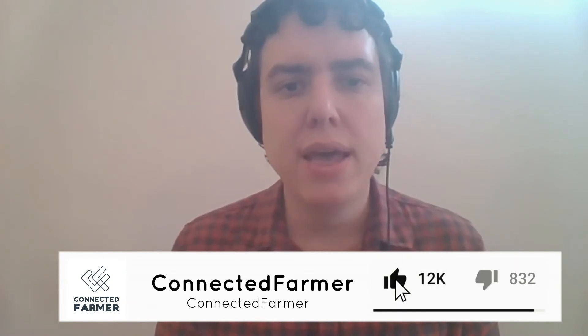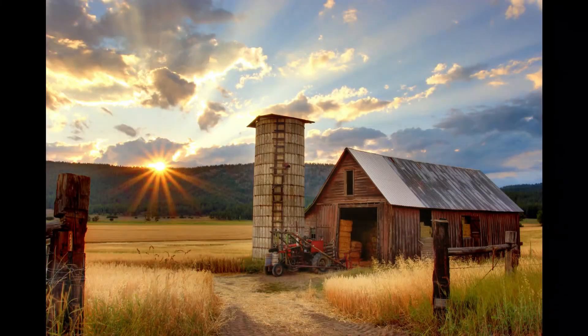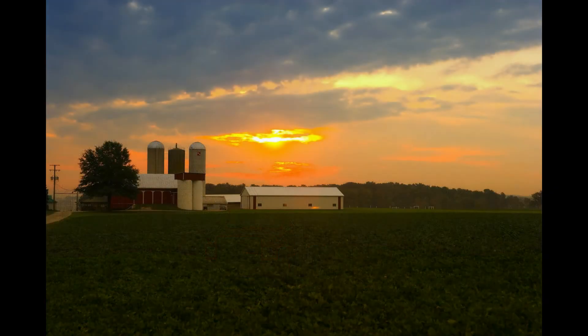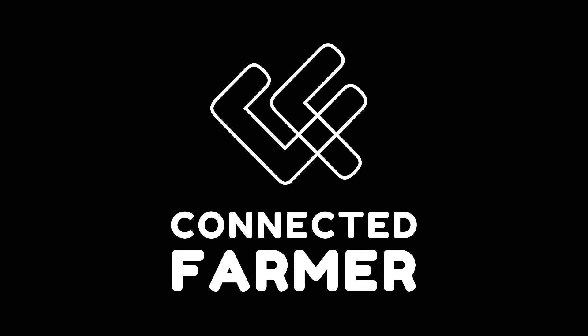Today on Connected Farmer we are having Jay Brandt. He is a member of the Walnut Creek Company and he's going to explain and tell every farmer in Ohio how to start with cover crops step by step. If you are liking us, please subscribe, click the bell button for notifications or like us. Jay, how are you today? Doing great, thank you.